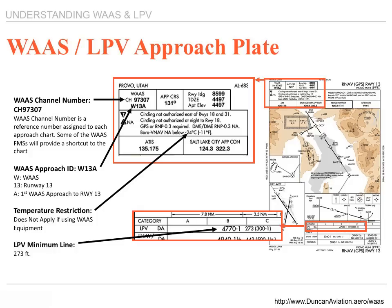Just like any other approach — GPS approach, VOR approach, ILS — it calls out particular criteria. So you take the approach appropriate to that airport, channel it up in your receiver, and fly the approach.